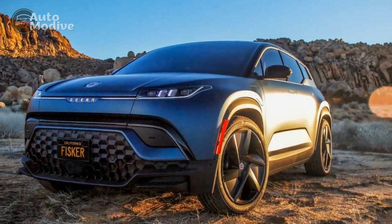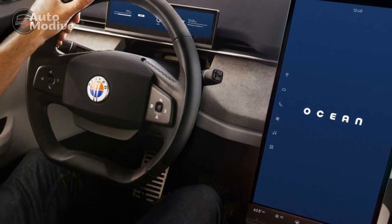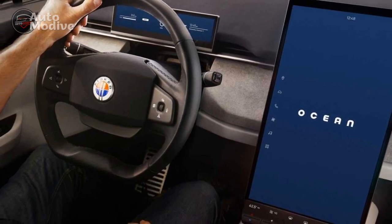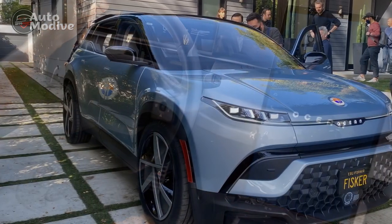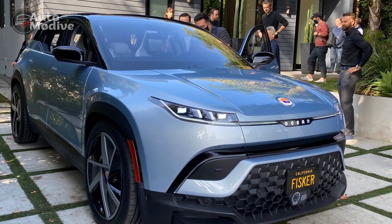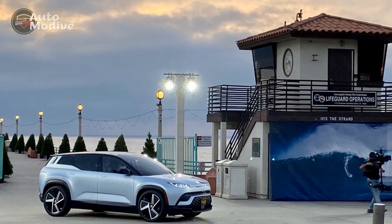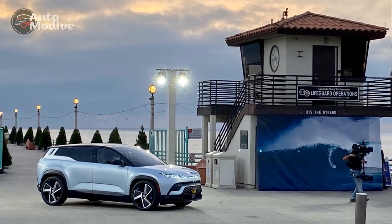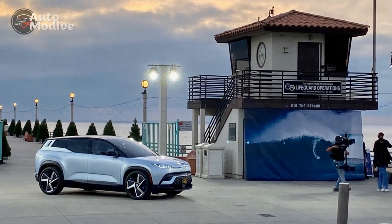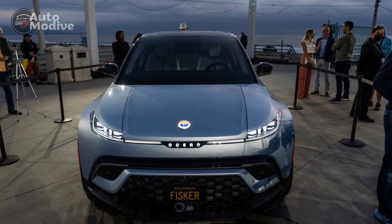Environmental Impact and Sustainability: Fisker Inc. has set a precedent for environmental responsibility in the automotive industry. Beyond using sustainable materials in the vehicle's construction, the company has committed to offset the entire carbon footprint of the Fisker Ocean, making it a carbon-neutral vehicle. This approach is commendable and sets a new standard for automakers in their quest for sustainable transportation solutions.